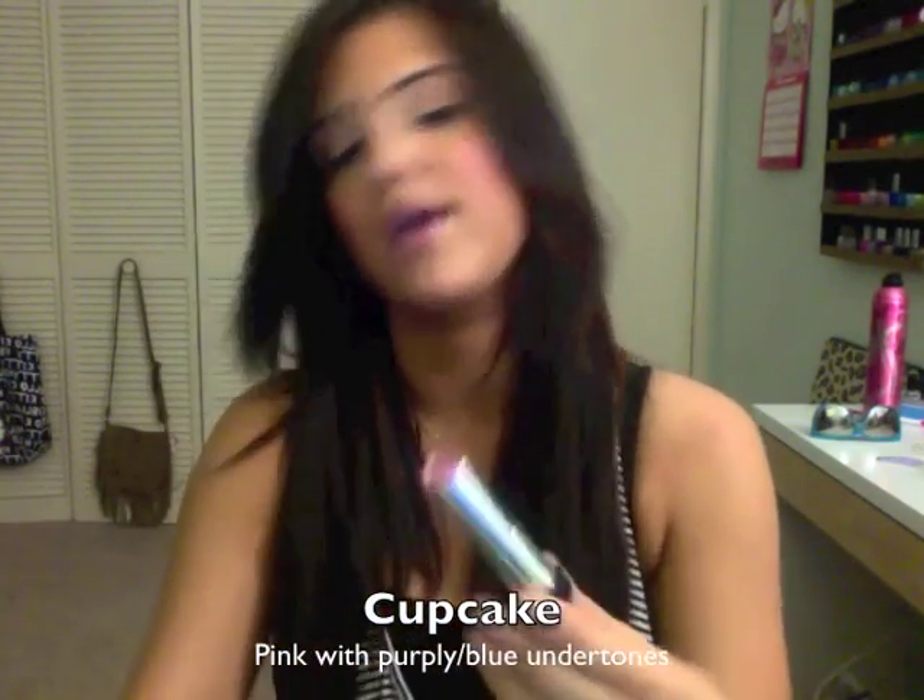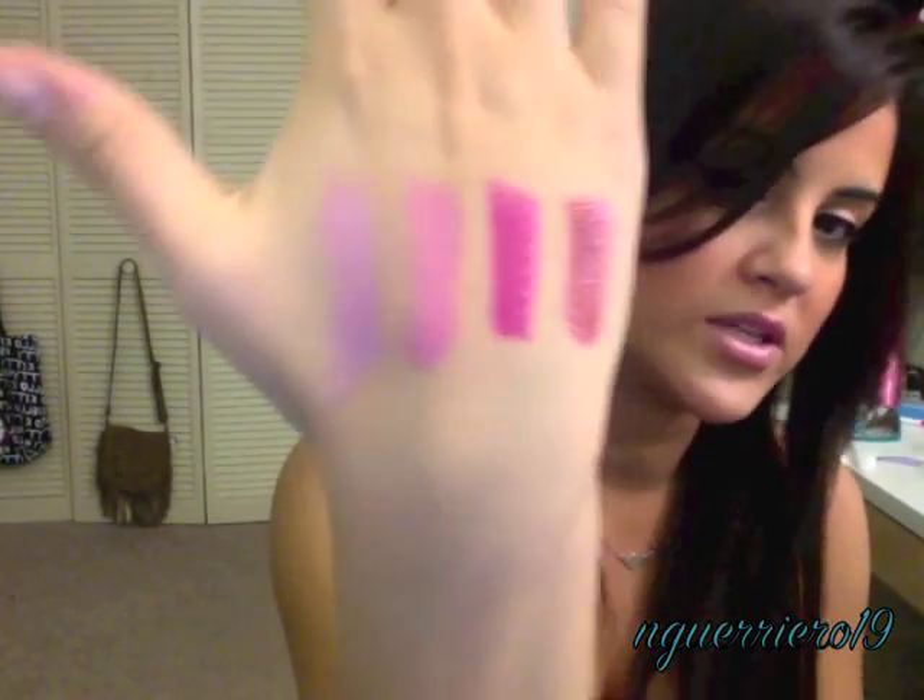Last but not least is cupcake, and I really love cupcake — I just wish it was a little more pigmented. This is also a pink but it's more of a kind of blue undertone pink, if you can see that. So those are the only four that I picked up because those were the only four that appealed to me.